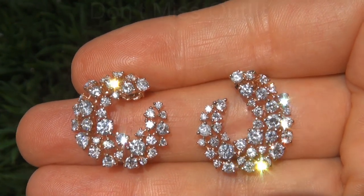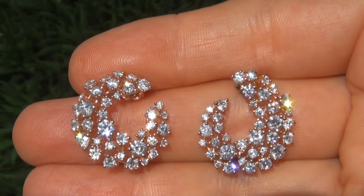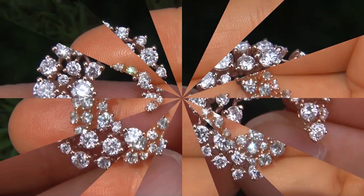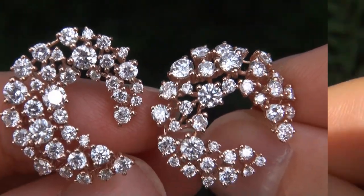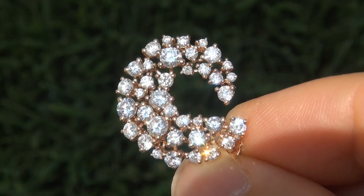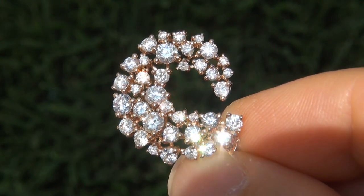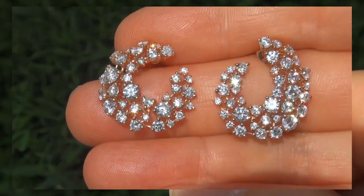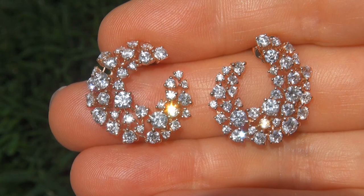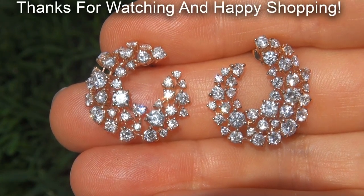This is the real deal, so don't miss out on your chance to own this prized estate treasure. To meet our consignor, please view the next video below. Certified Jewelry offers white glove service which includes free same-day FedEx shipping. We are so confident that you'll be completely delighted with your purchase that we insist on paying for the return shipping if you choose to send it back. Thanks for watching, and happy shopping!